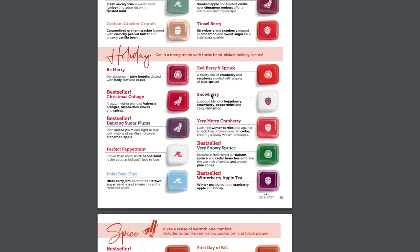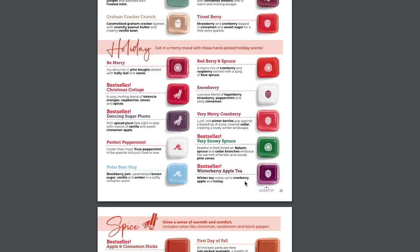In the holiday fragrance family, you have Be Merry coming back, Christmas Cottage, Dancing Sugar Plums, Perfect Peppermint, and Polar Bear Hug — which is actually Eskimo Kiss with a name change, so don't worry, the exact scent is back. Also returning: Redberry and Spruce, Snowberry, Very Merry Cranberry, Very Snowy Spruce, and Winterberry Apple Tea. For spice scents coming back: Apple and Cinnamon Sticks, Autumn Hearth, Autumn Sunset, Cider Mill, Cinnamon Bear, Cloves and Cinnamon, Dancing Sugar Plums, Farmstand Pumpkin, First Day of Fall, Homestead Holiday, Maple Apple Bourbon, Pumpkin Chai, and Pumpkin Cinnamon Swirl.